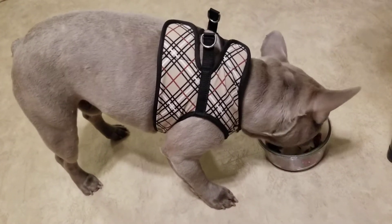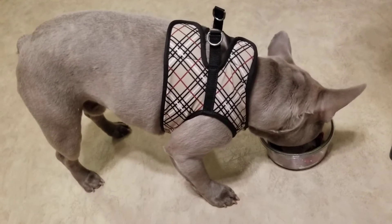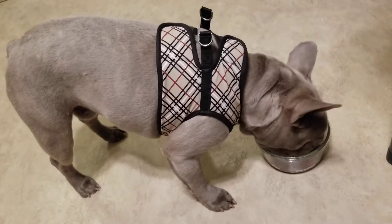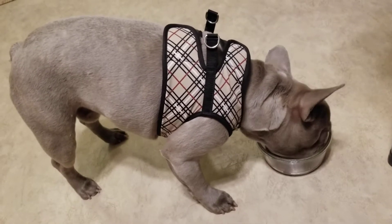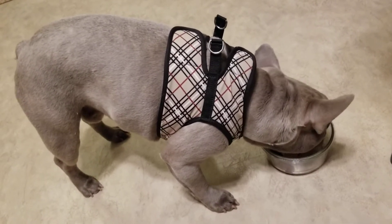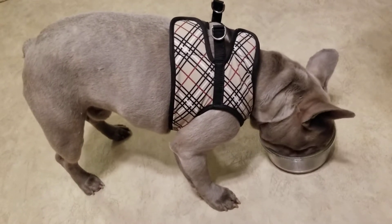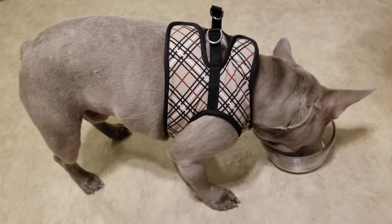That's actually raw liver and sauerkraut — homemade sauerkraut. Helps his digestion, and the alpha dog always gets the raw liver. He loves it.